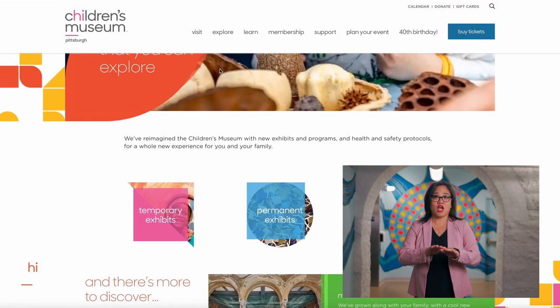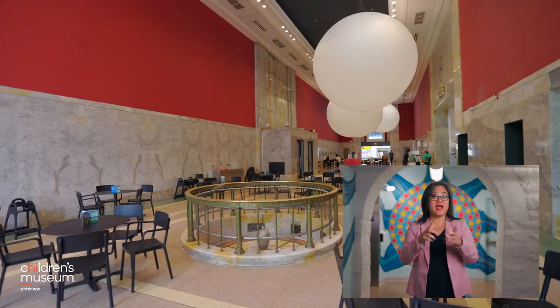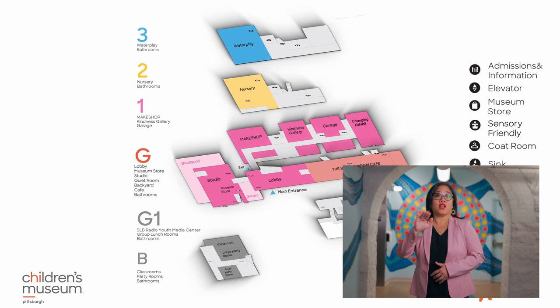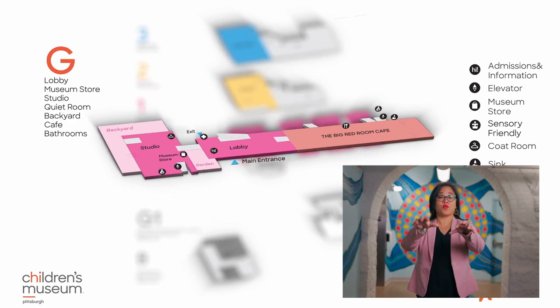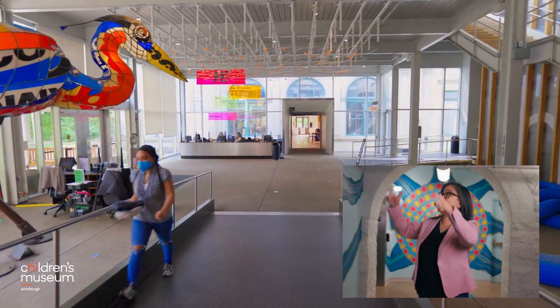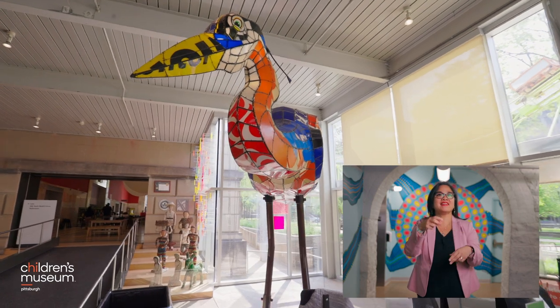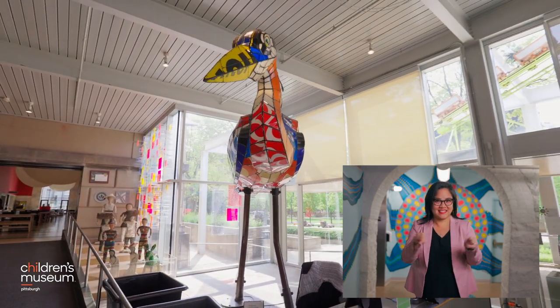Our ground level has the lobby, the art studio, and the big red room café. Our lobby is a large room with a pebbly cement floor. To the right of the front entrance of the lobby is a large towering bird sculpture built from recycled gas station signs.